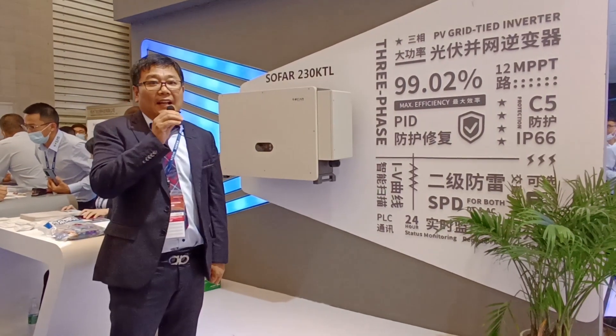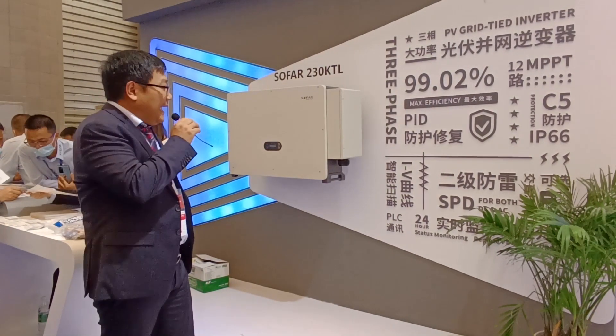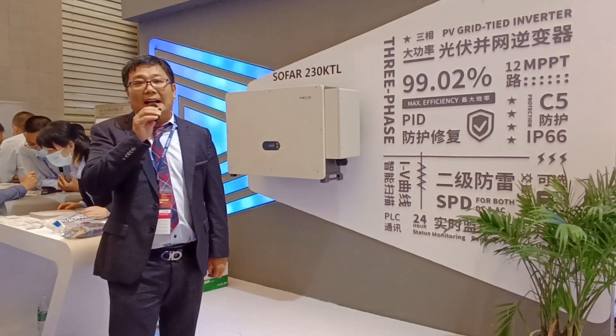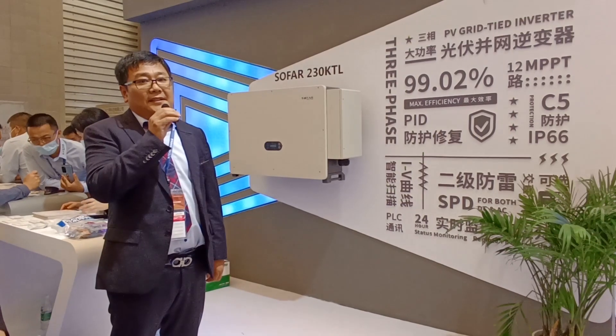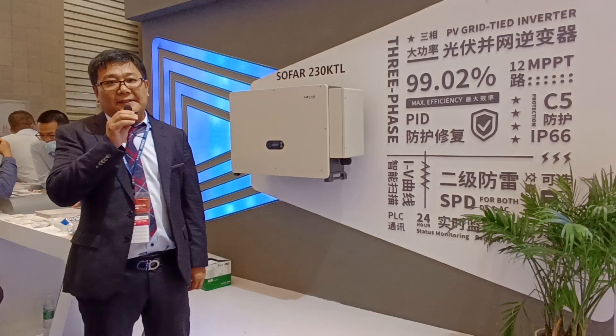It also features DC SPD, PLC communication, and PID recovery at night. This is widely used for ground-mounted power plant projects.